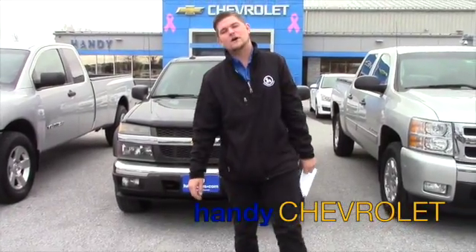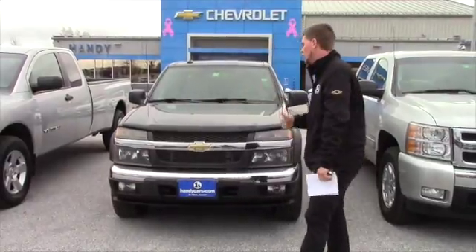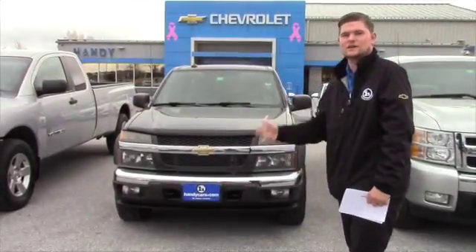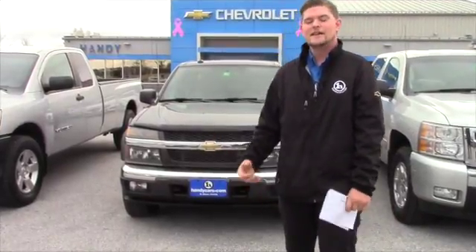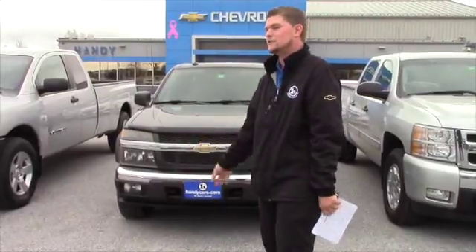Hey, good morning Brian and Bonnie. This is Matt from Handy Chevrolet in the 2004 Chevy Colorado. I just wanted to send you guys a quick video showing you the truck once again so that you can get a better look at it. Maybe there are some things I didn't get to go over with you while you were in here, and there are still things I'd like to go over when you come back into the dealership.